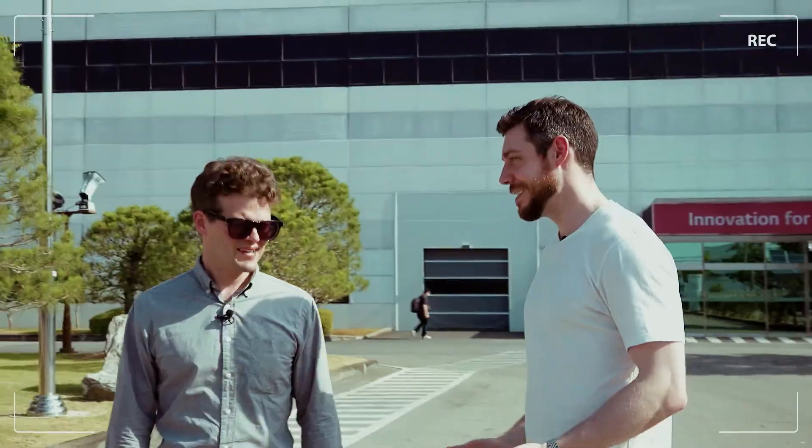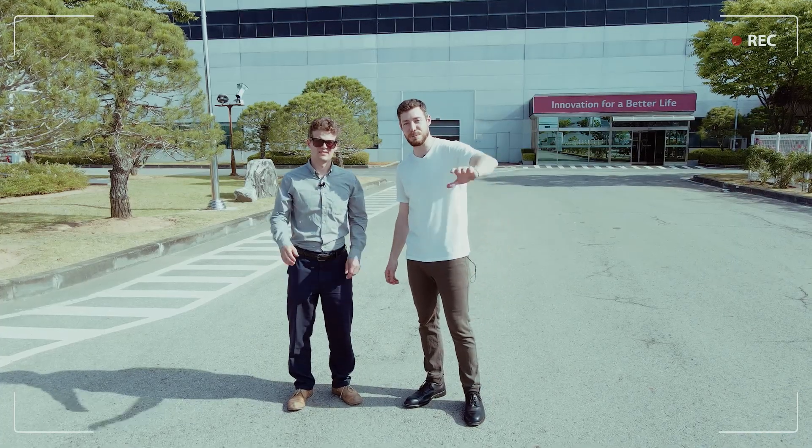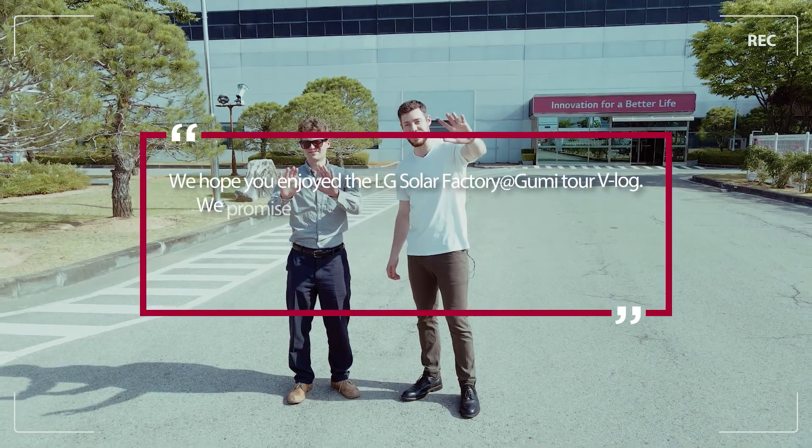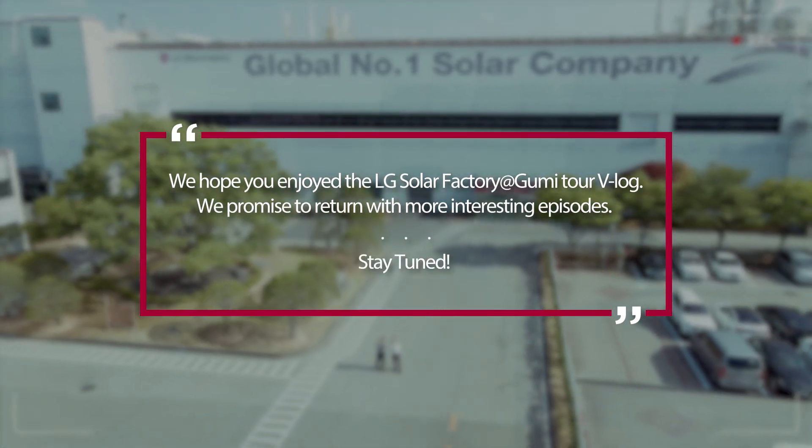This is a fantastic tour. I really did love it. I think we can say our final goodbye. Adios. Thank you.